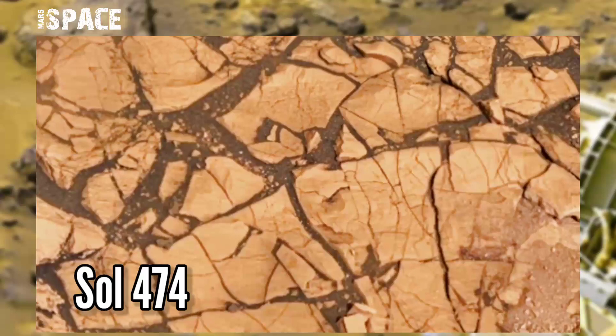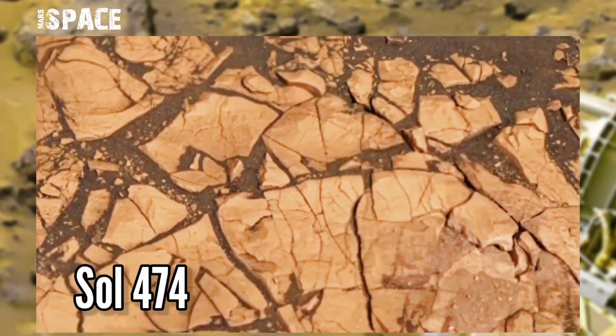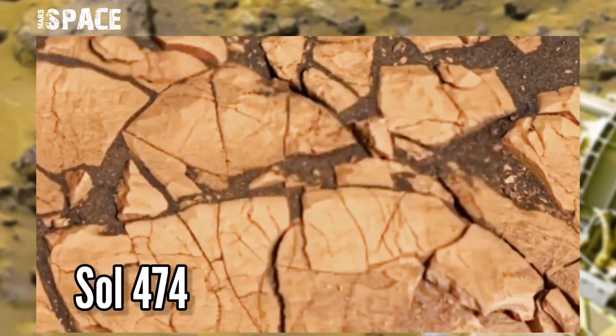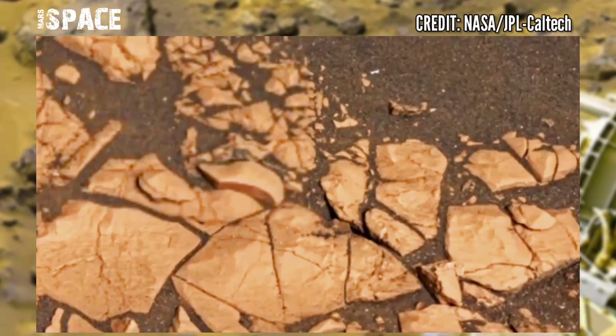NASA's Mars Perseverance rover acquired this image on Mars using its onboard Mastcam-Z. Mastcam-Z is a pair of cameras located high on the rover's mast.